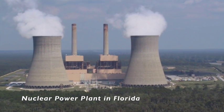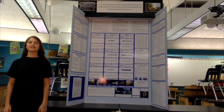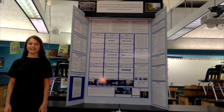Currently, the majority of the world's energy supply comes from non-renewable fossil fuels and nuclear energy. I wanted to create a more plausible solution to the world's energy crisis by obtaining ocean current energy from tidal flux in the Boca Raton Inlet.